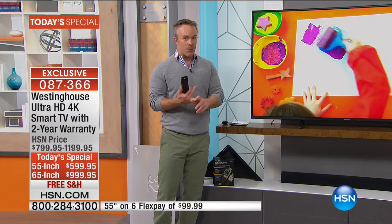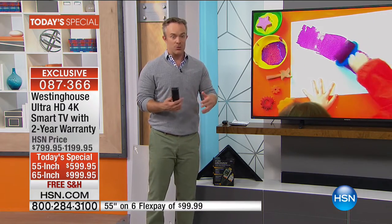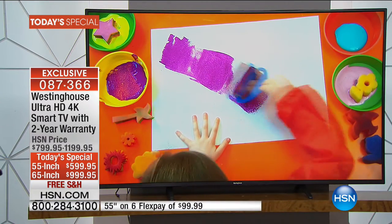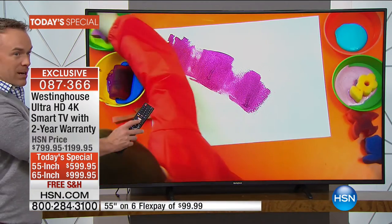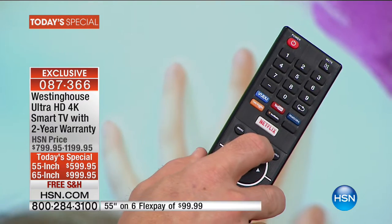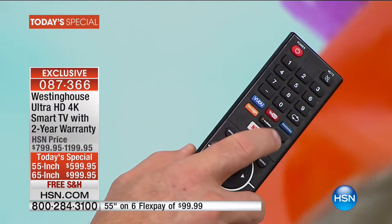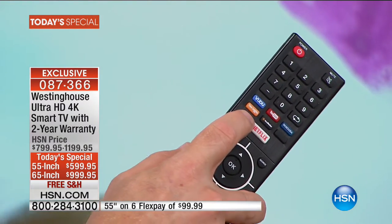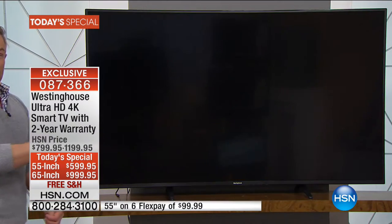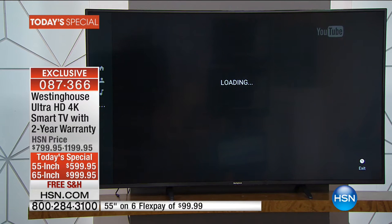There are two ways today's special ends: it sells out early — obviously the 65 is going to do that — or when we hit midnight, the offer will jump up $200, you lose the FlexPay, you lose the free shipping. It's all gone at midnight. Some friends will wait till the next day, look for it, and go — wait, that was $200 off with FlexPay and free shipping. Why pay more simply because you decided to wait until midnight? Do not make that mistake.